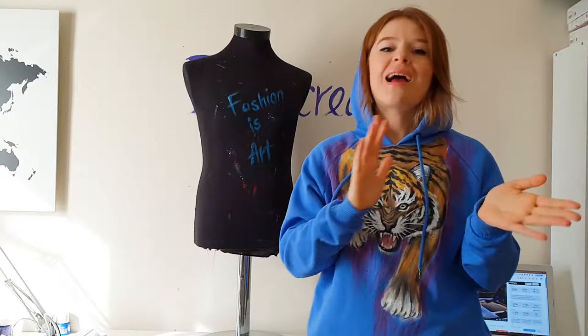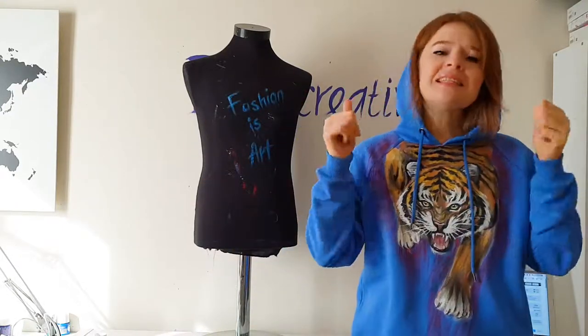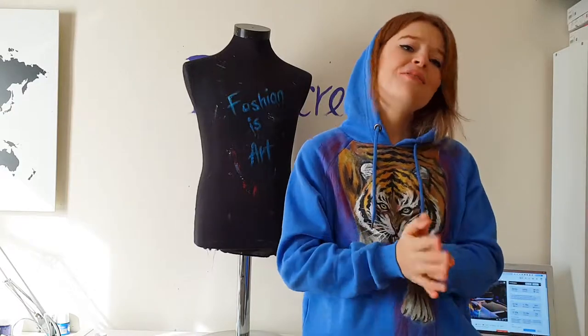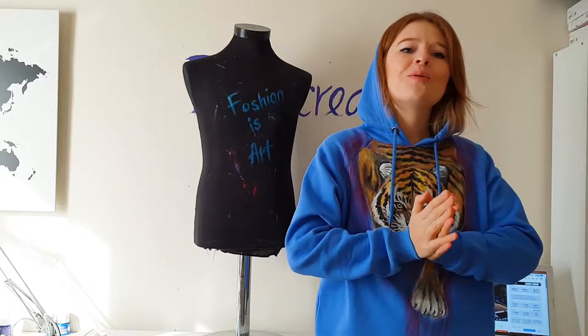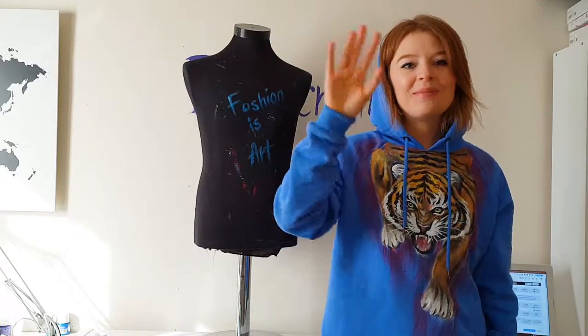What do you think about this hoodie? Write me your thoughts in the comments below. Which tiger do you like the most — the Gucci tiger or my tiger? Hit the like button to support my art, and if you are new here, subscribe to my channel for more videos like this. Hope to see you in the next video. Passion is art — bye bye!